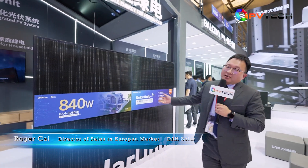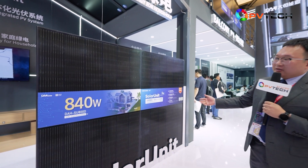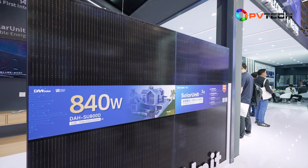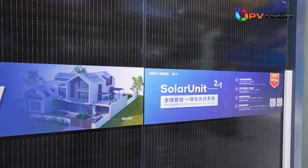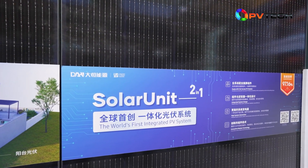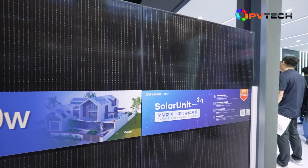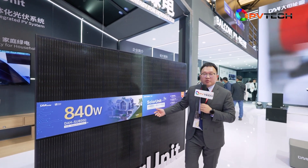Here is the third special product from DAH Solar — it's called Solar Units. It consists of two pieces of full-screen PV module and one piece of micro-inverter, which is also developed by DAH Solar. There is actually a very interesting story behind the conception of Solar Units.